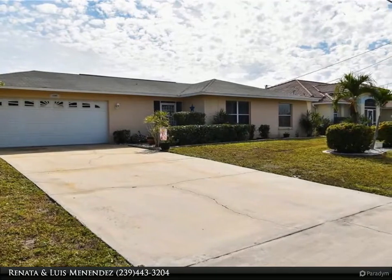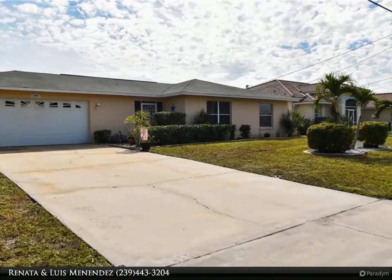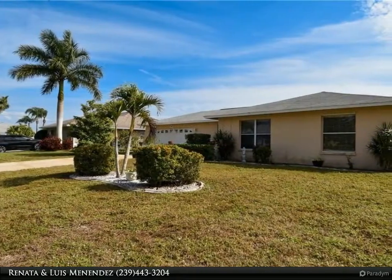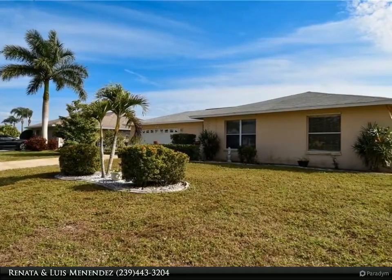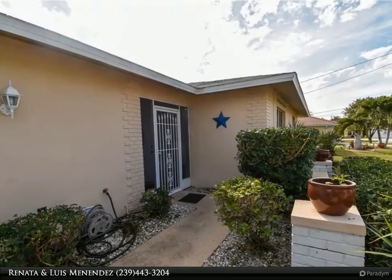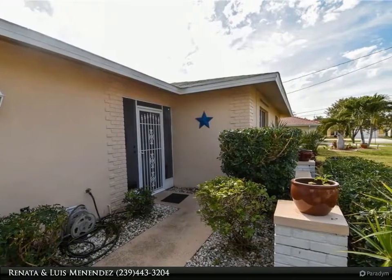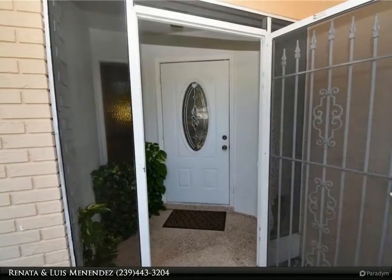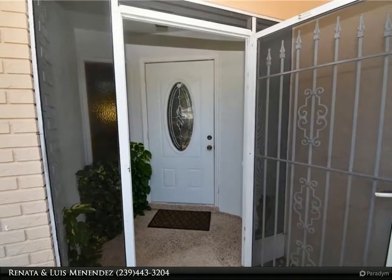Come see this gulf access home with your private concrete dock. The home features a formal living and dining room area in addition to the family room. This home is cozy and inviting with an entire wall of windows looking over the canal. The kitchen comes with granite countertops and plenty of cabinetry space, and all appliances are included.